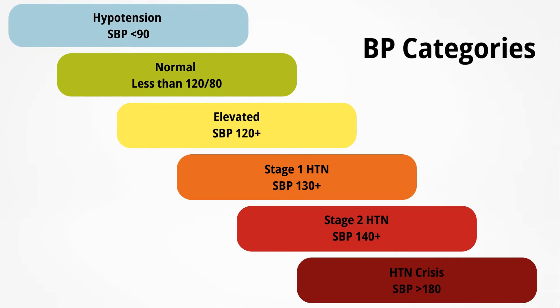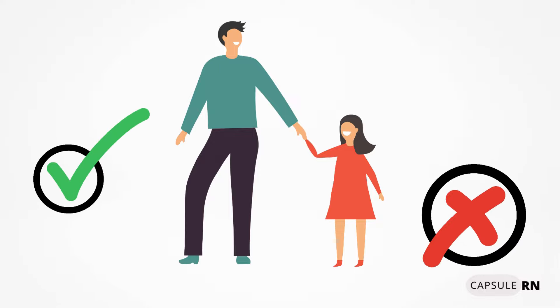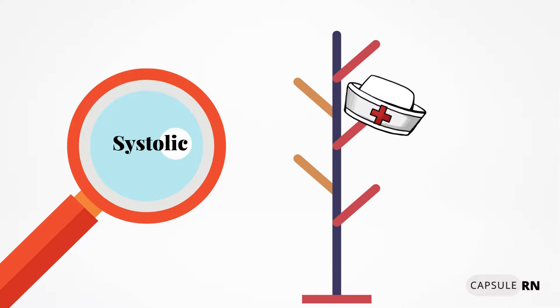Next, we're going to talk about blood pressure categories, because as nurses we need to know how to categorize the blood pressure readings we take on our patients. Note that we're talking about adult patients, not pediatric normals and abnormals, and we'll be focusing on systolic or top numbers for these blood pressure readings.